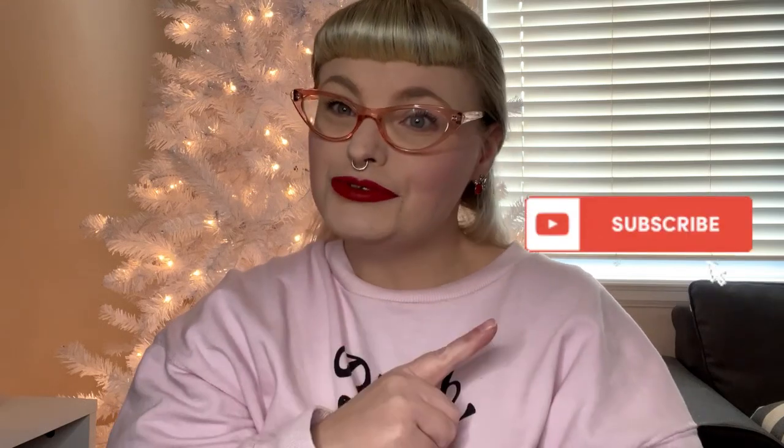Hello lovelies and welcome back to my channel! If you are new here, welcome. If you like what you see, don't forget to give a thumbs up and make sure to subscribe. It is time for my annual Kitchmas haul and we have quite a bit of stuff to go through. Fair warning: there's going to be a lot of deer — this is the year of the deer.